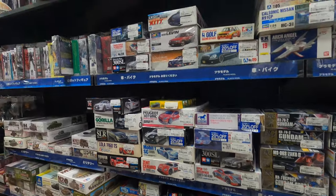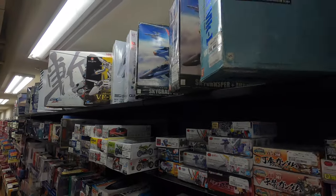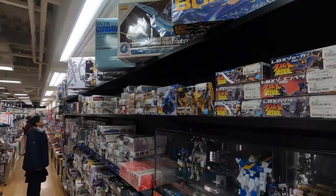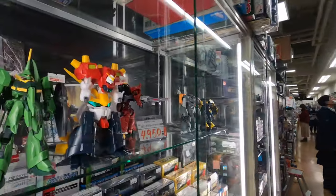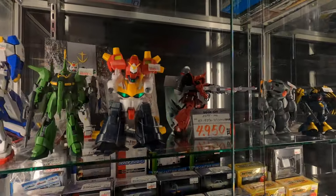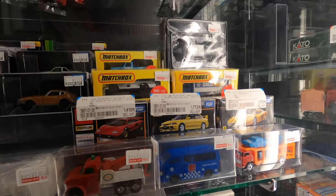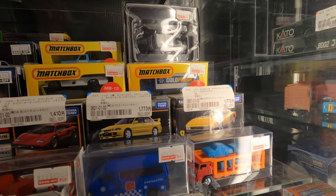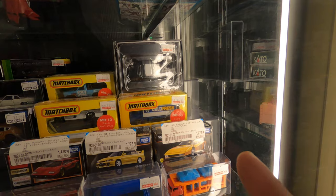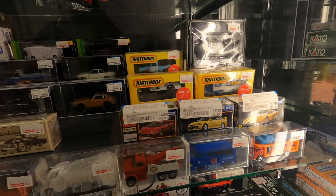Some more stuff up here. I don't know why that's so expensive - I had that one. I didn't get it for that price, I got it cheaper.